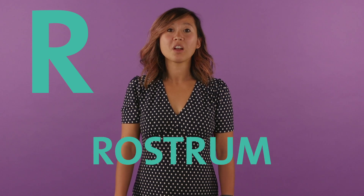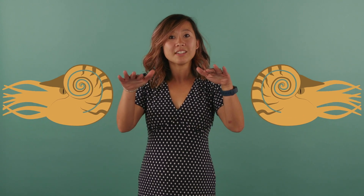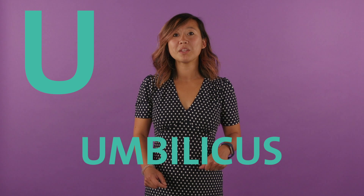Q is for quiet, because cephalopods don't make a lot of noise. R is for rostrum, which is this incredibly hard beak that squids and octopus use to kill and eat their prey. S is for siphuncle. This is a tube in cuttlefish and nautilus that helps them maintain buoyancy in the water. T is for teuthology, the study of cephalopods. Today, you are all teuthologists! U is for umbilicus, which is a hollow space that you sometimes see at the center of the whorls of a nautilus's shell. Umbilicus is also the official term for our belly buttons.